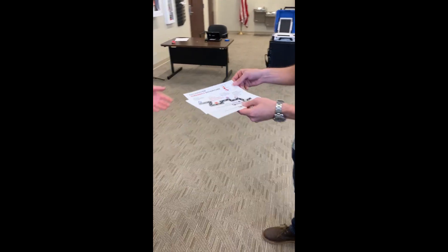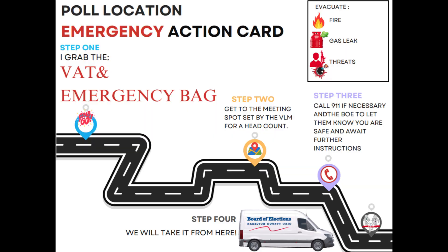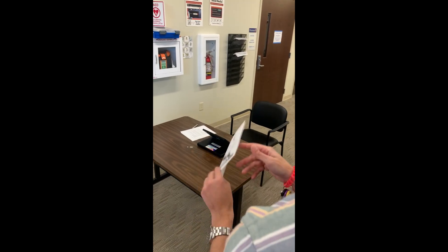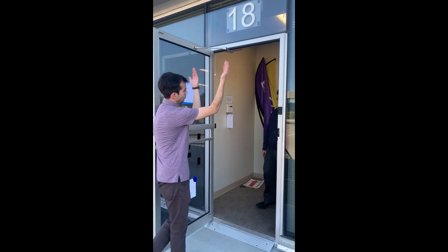Your VLM will also give you an emergency action card that tells you the piece of election equipment for which you are responsible. Let's say a fire alarm goes off at your location. The VLM takes charge, using the script on his or her emergency action card to direct voters out of the building to the evacuation meetup area.